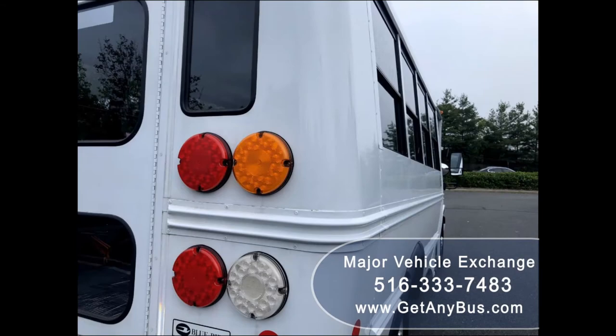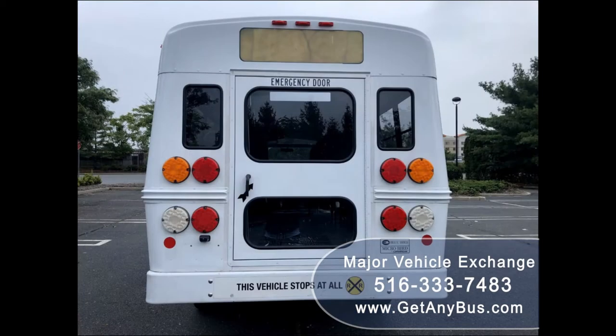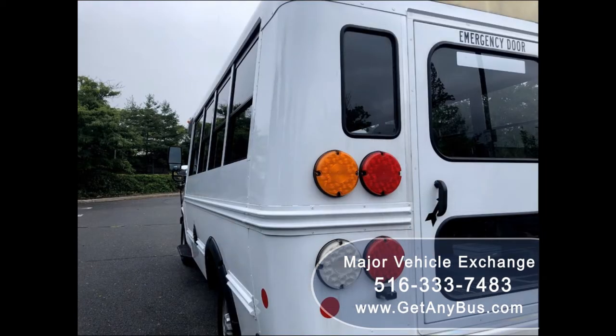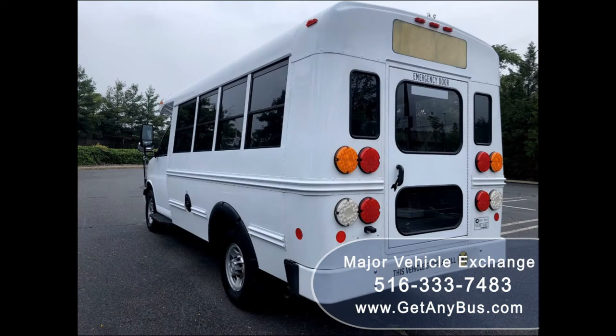This fully reconditioned multifunction school activity bus has been thoroughly checked, road tested, and is fully equipped and in top condition. It is ideal for student and adult transportation, church, tour, shuttle business, team, or camp use. Overall the bus is in excellent condition — well maintained, offering exceptional visibility and easy maneuverability.